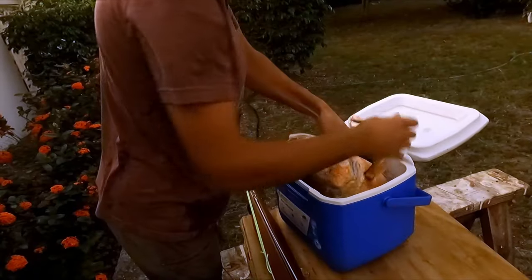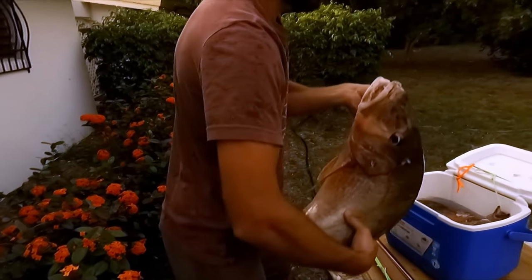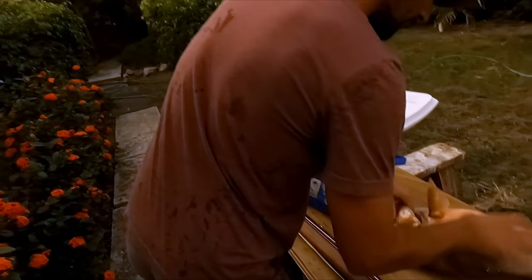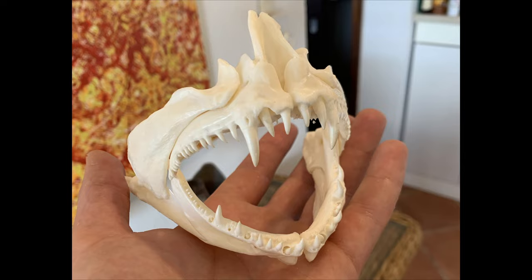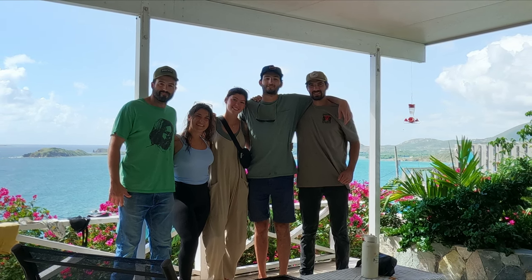Our friend Tyler advised us against eating it because of the ciguatera, so it turned out to just be a nice jaw mount. This was one of my favorite trips to St. Thomas — we did a bunch of cool stuff and we had a good crew.